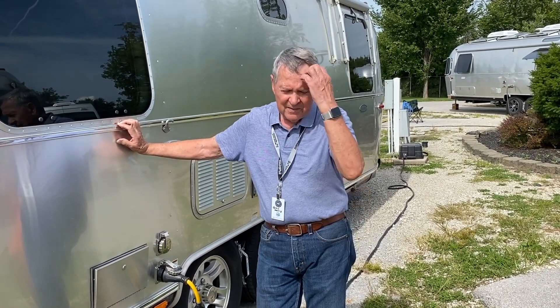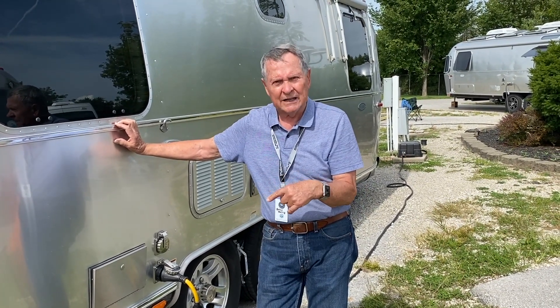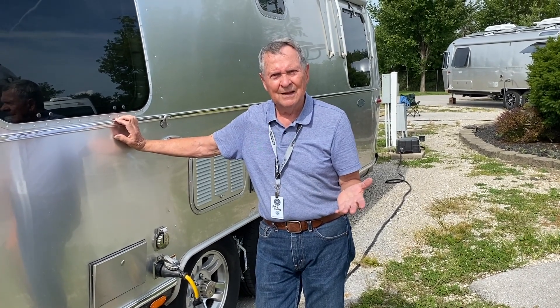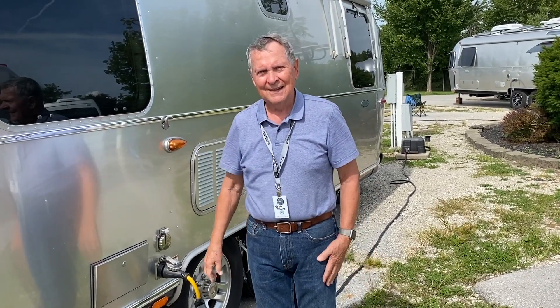It's a very convenient thing and they make them in different sizes. My alternator in my truck is only 220 amps, which is substantial, so I had to get the 1,000-watt generator. If I had a double alternator, I would go up probably to a 1,500. They actually make a 2,000 and a 3,000. If you have dual alternators, you can go with a 3,000.